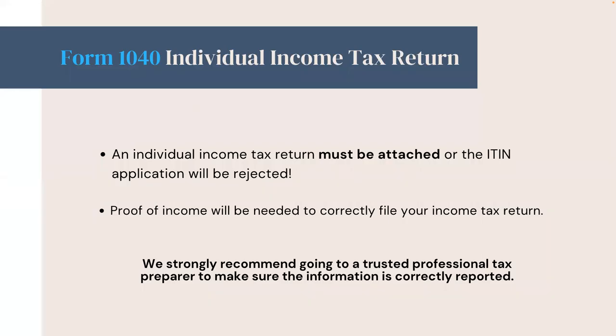You'll also need to file an income tax return with your ITIN application. An individual income tax return must be attached or the ITIN application will be rejected. Proof of income or eligibility for a federal tax credit will be needed to correctly file your income tax return. We strongly recommend visiting a VITA site for low-income tax preparation or using a trusted professional tax preparer to make sure the information is correctly reported to the IRS.